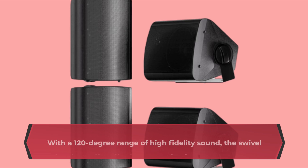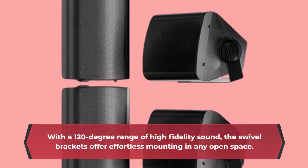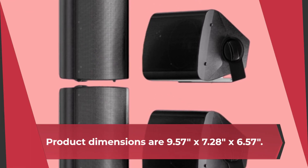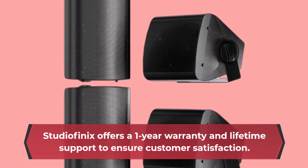With a 120-degree range of high-fidelity sound, the swivel brackets offer effortless mounting in any open space. Product dimensions are 9.57 inches by 7.28 inches by 6.57 inches. StudioFenix offers a one-year warranty and lifetime support to ensure customer satisfaction.